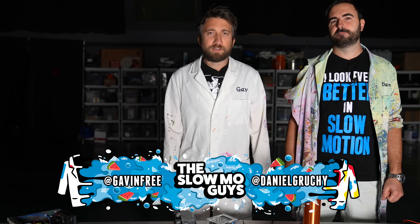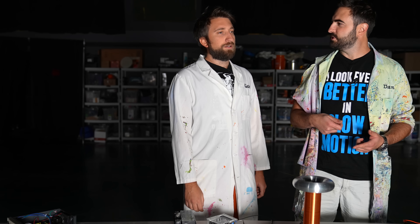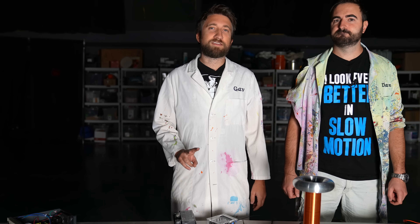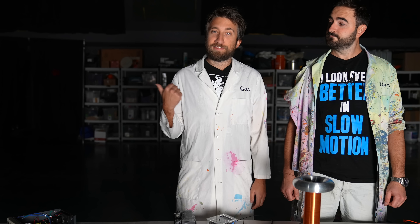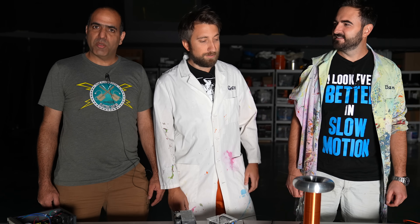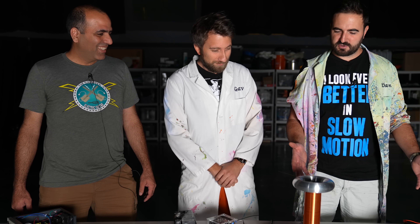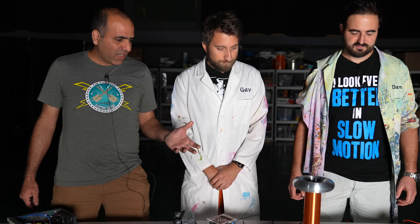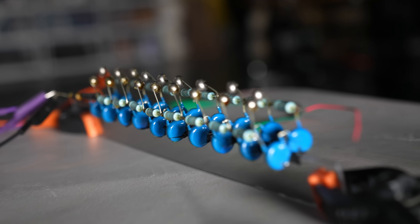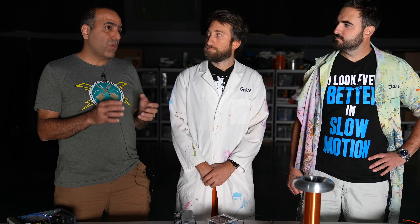Hello, I'm Gav. I'm Dan. We're the Slow Mo Guys. We've not done too much stuff with electricity on this channel — most of it's involved shocking me or a bit of lightning. I've mainly been waiting to have access to two things at the same time: this camera and this guy. This is Mehdi from ElectroBoom. I have two things: my Tesla coil here — it's a one Tesla Tesla coil — and a Marx generator that I made. Hopefully we can figure out some stuff that happens to arcs in slow motion.